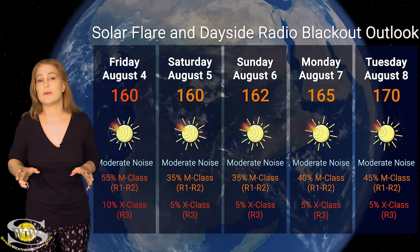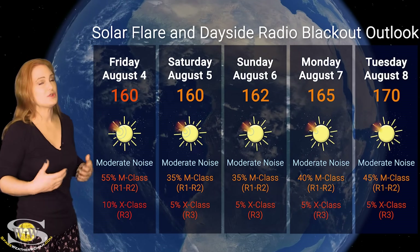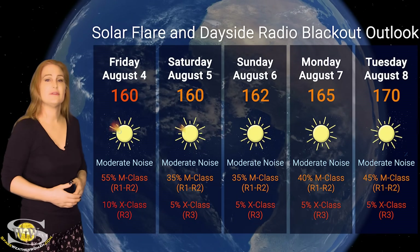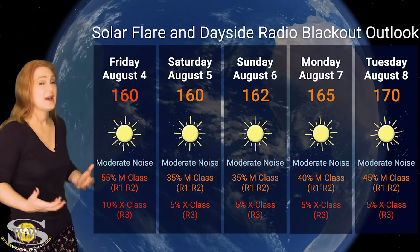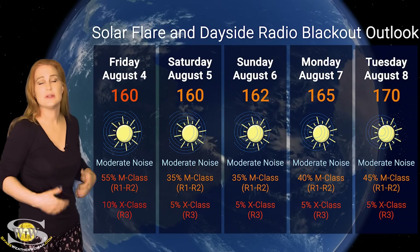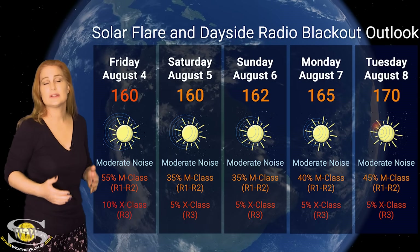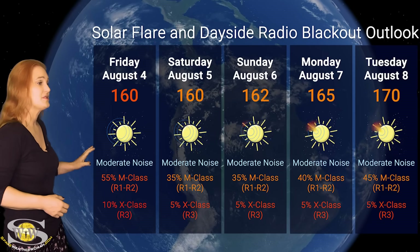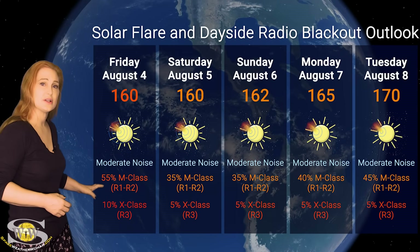Switching to our solar flare and dayside radio blackout outlook over the coming week — we have a lot of active regions on the Earth-facing disk, including region 3380, which is by far the biggest flare player right now. This region is rotating to the sun's west limb, but with all this activity and new regions rotating into Earth view, we are still sitting in the 160s to 170s for solar flux, and that is going to continue. This means good propagation on Earth's day side, but we do have a moderate noise level on the radio bands, mainly due to region 3380, which is growing in complexity as it rotates to the sun's west limb. NOAA is giving us about a 50% to 55% chance of an R1 to R2 level radio blackout over the next couple of days, and even about a 10% chance of X-class flares.